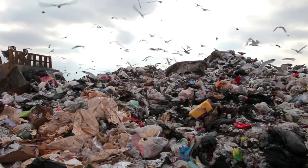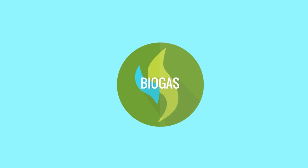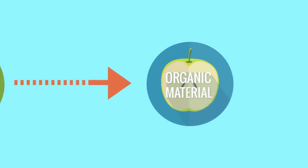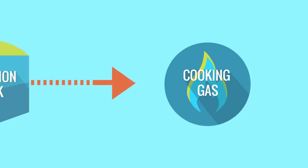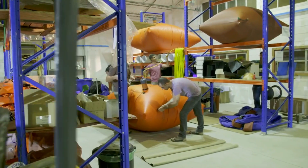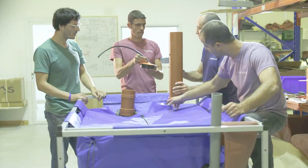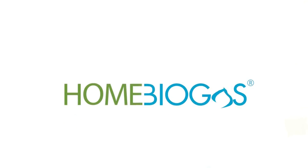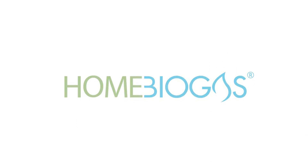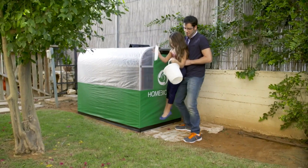Food waste and declining energy sources are major environmental hazards. Biogas is the solution. It's a natural process in which organic waste is converted into cooking gas. So five years ago we went on a mission to bring biogas to every home. We grouped the best engineers, scientists, designers, and product people together. And now it's here: Home Biogas. Home Biogas is the first family-sized, user-friendly, affordable biogas system.